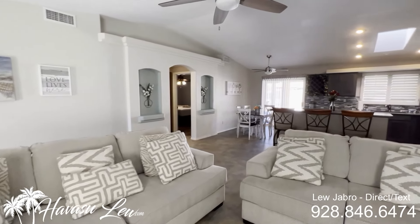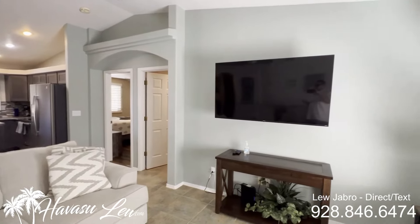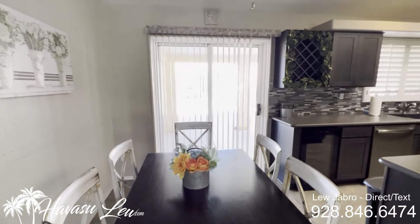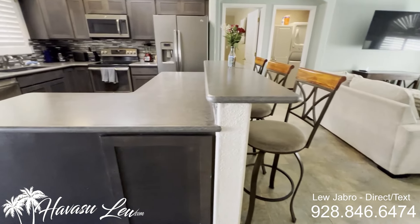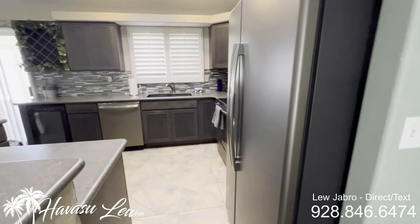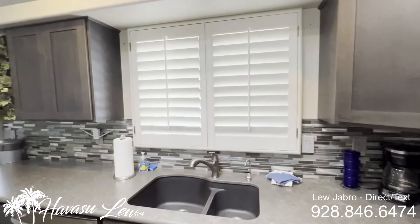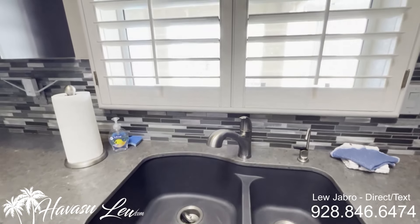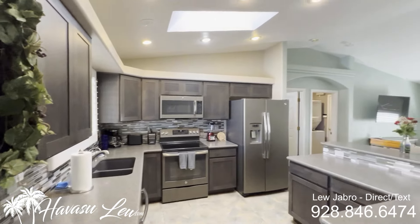This one does have a casita attached to the RV garage in the back, so the main house has three bedrooms, two baths, and then there's a one-bed one-bath casita in the back. You have a little dining area with a slider out to the backyard pool area. Nice kitchen, all upgraded — solid surface counters, stainless appliances, black stainless. You have a cool little pool view out the window, skylight, and can lights.